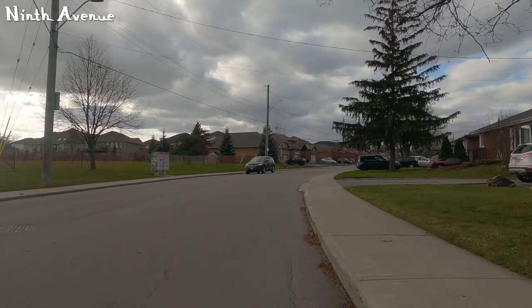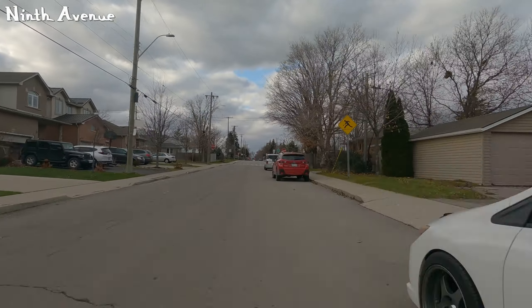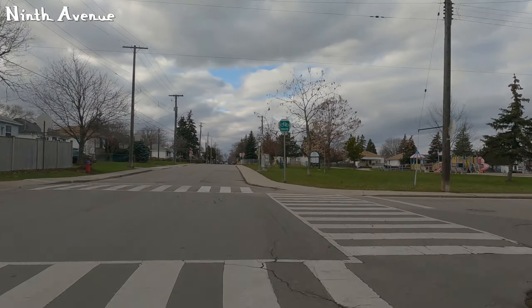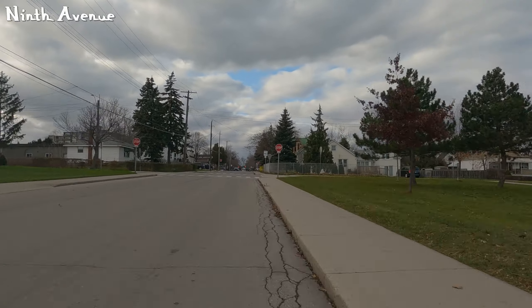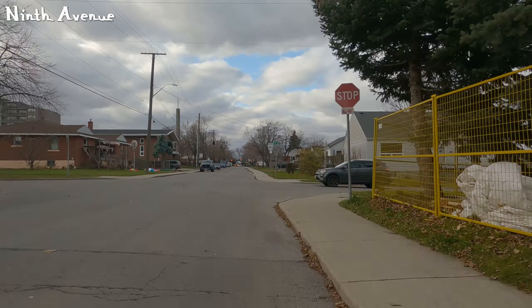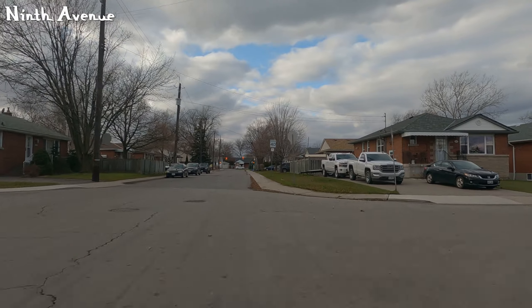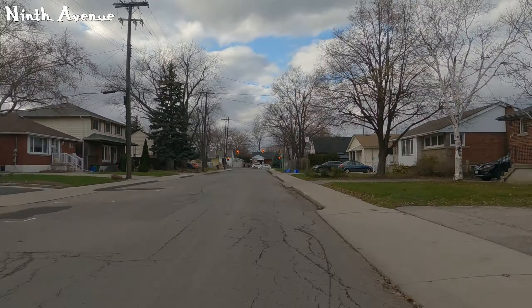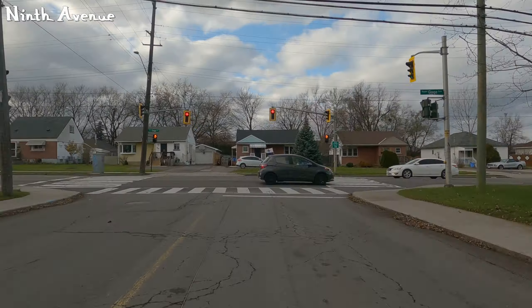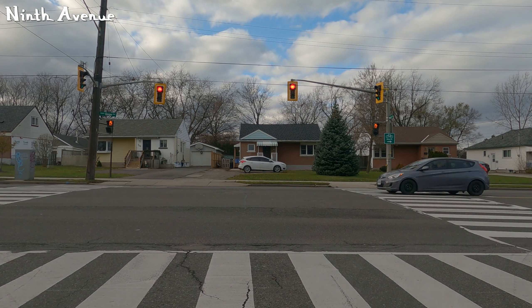It's definitely better than traveling on Mohawk or Fennel — both those streets do score higher, especially Mohawk. I do think I need to make some adjustments this winter; I'm going to be re-examining the scoring system and seeing about making some changes. Anyway, here at the end of 9th Avenue is Upper Gauge, and here is our first problem.